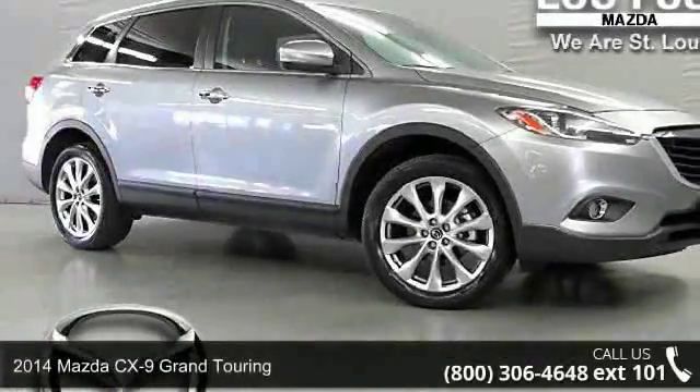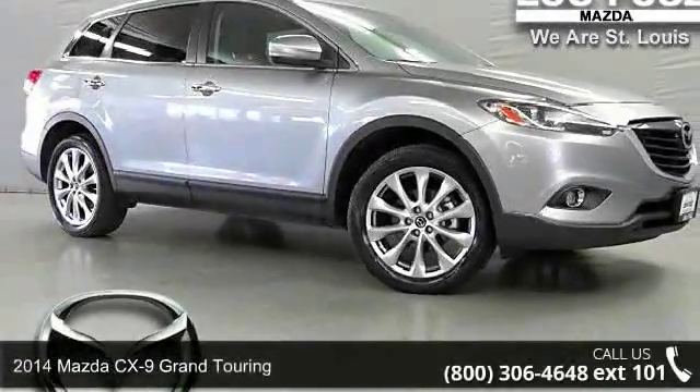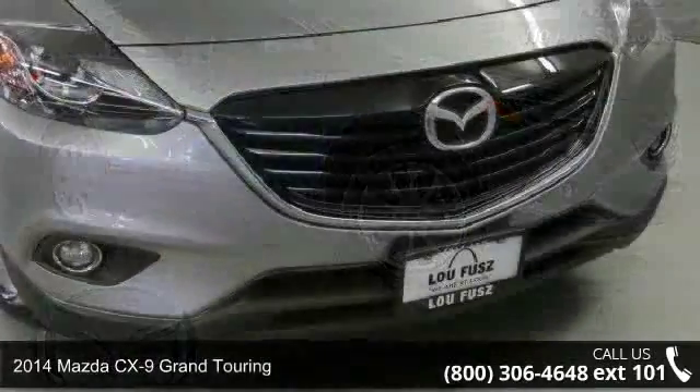Arrive in style with this 2014 Mazda CX-9. This may be the set of wheels you've been looking for.